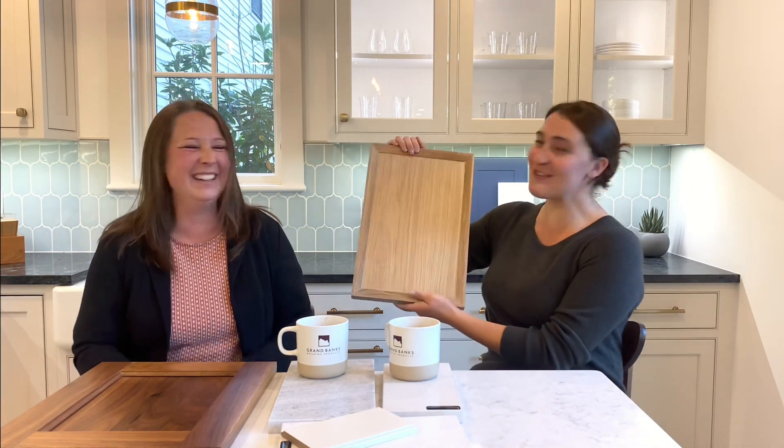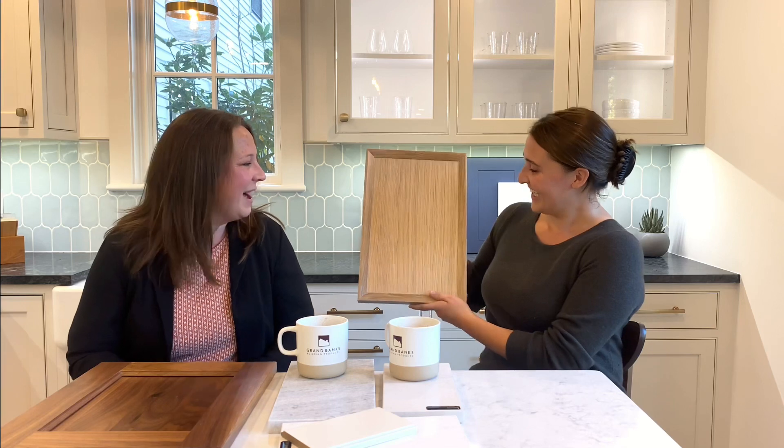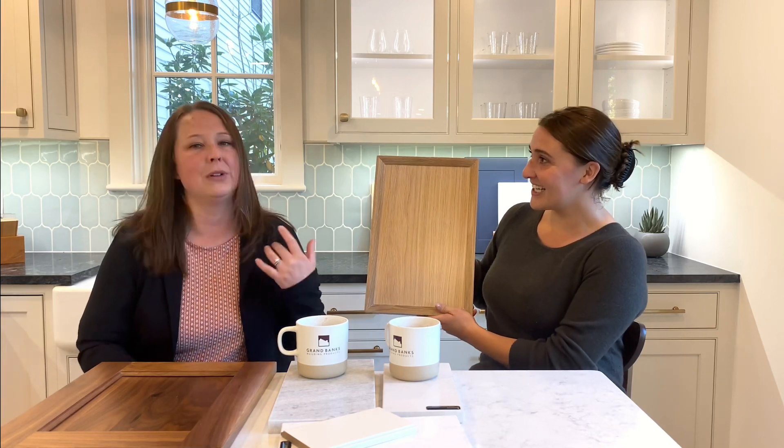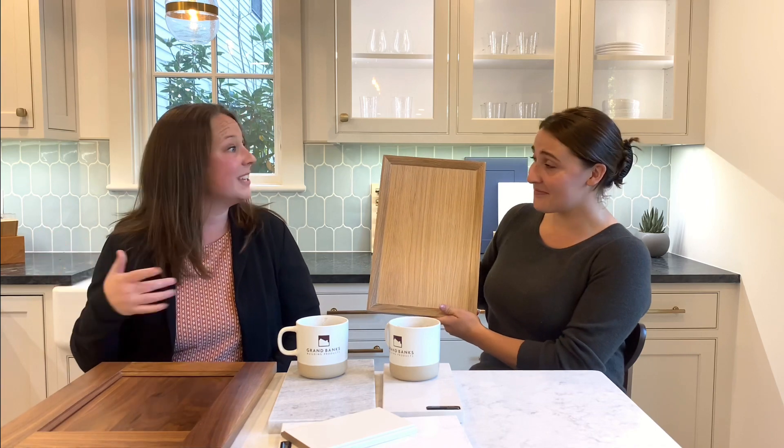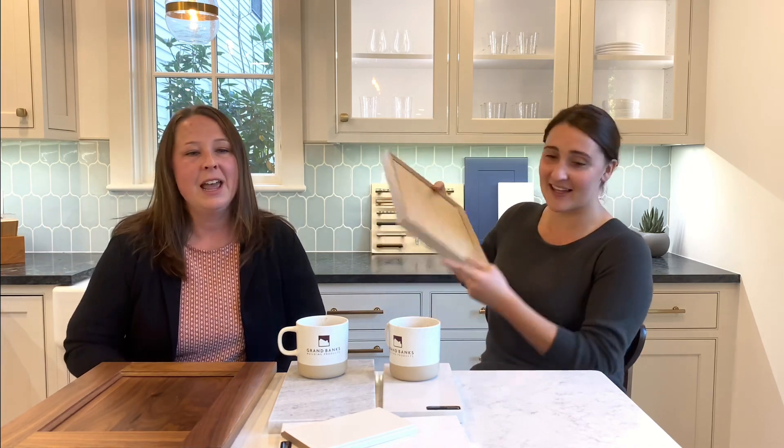Everyone loves riff cut white oak. We're seeing people opt for a wood island or wood floating shelves — a lot of open shelving. It's fun to mix a painted finish with some wood tones; it brings a sense of warmth into the space.